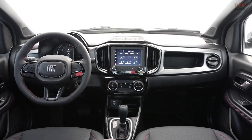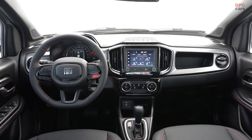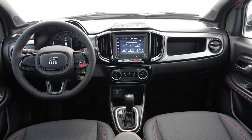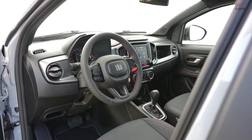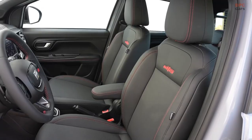Since its inception in 1998, the Fiat Strada has consistently challenged the norms of the pickup truck segment. From extended cabins to automatic transmissions, it has consistently raised the bar. Today, its position as a market leader remains unshakable.